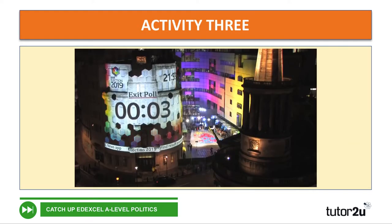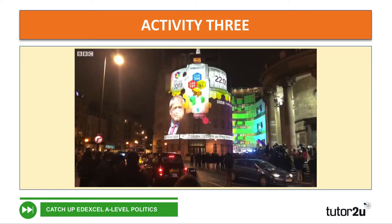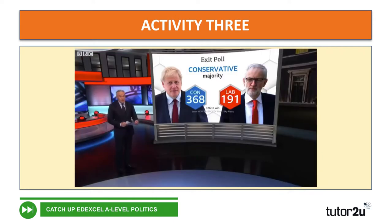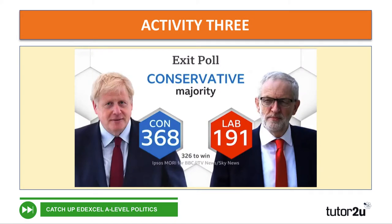We are standing by with those crucial exit poll figures — here they are. Our exit poll is suggesting that there will be a Conservative majority of 86, and that will be the biggest Conservative majority since Margaret Thatcher's third victory back in 1987.